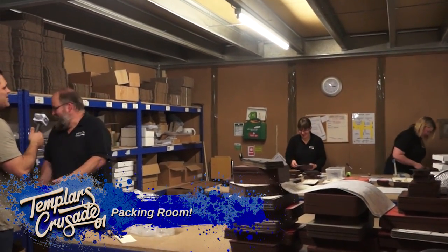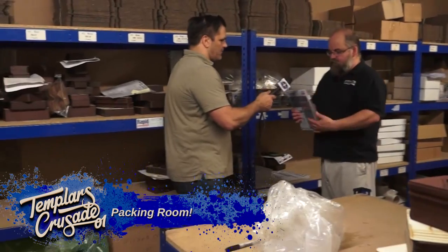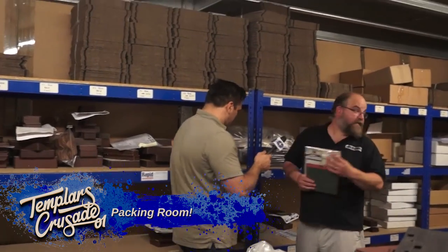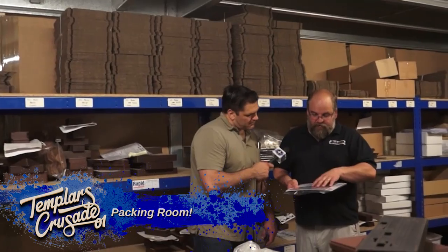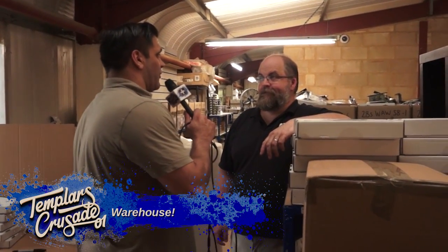Once the kits are packed they go into either a box kit or a header pack, with instructions inside, a batch code on the outside, and all the little pre-colored bits. That's the finished product ready to go out.